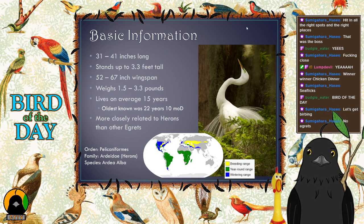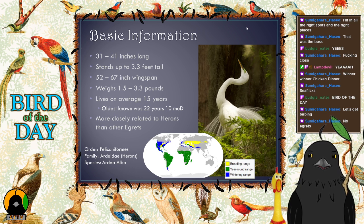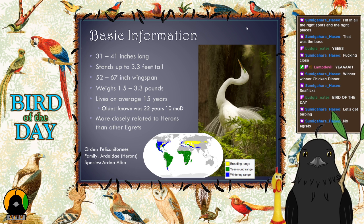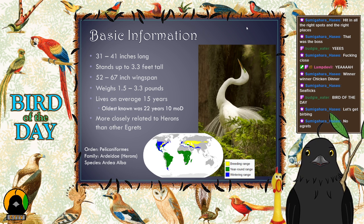They're a big bird — 31 to 41 inches long from beak to tip of tail. Standing up on their long legs, they reach about 3.3 feet tall, so they're almost as tall as they are long. They have a big wingspan too — 52 to 67 inches, over five feet — but despite that size, they're only 1.5 to 3.3 pounds. They're very light for how big they are, and they're slow flappers that glide through the air.